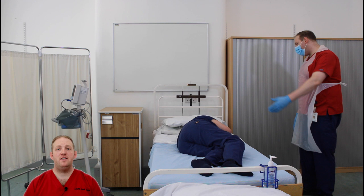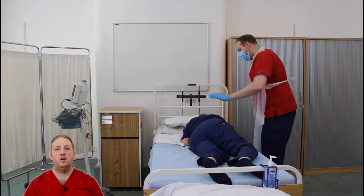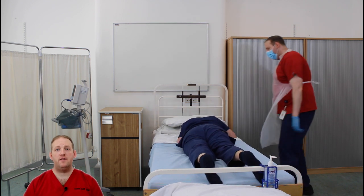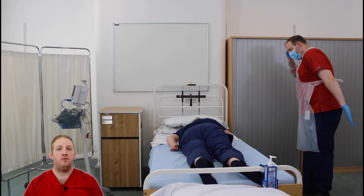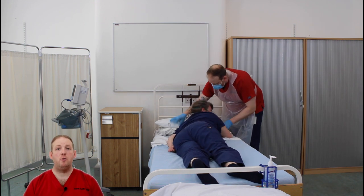Once the patient is on their side, ask them to roll onto their stomach. From there, move into a swimming position where one arm is up and one leg is up, and position the head on the same side as the raised arm. The main aim is to make the patient as comfortable as possible, so placing a pillow under their arm or leg can help.